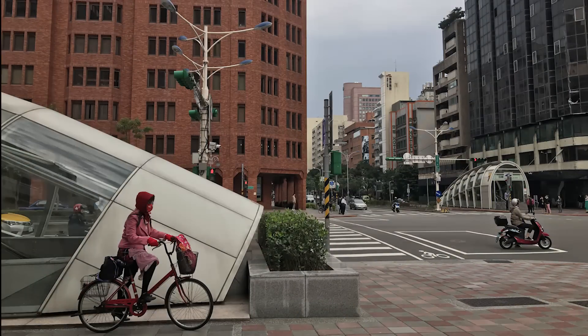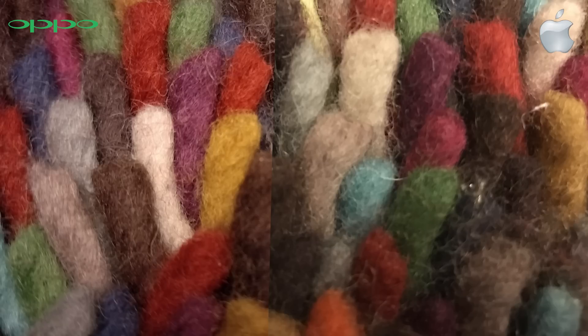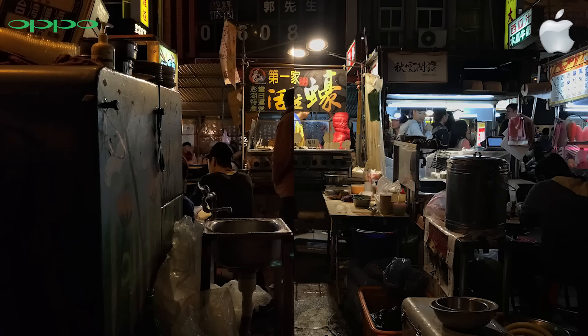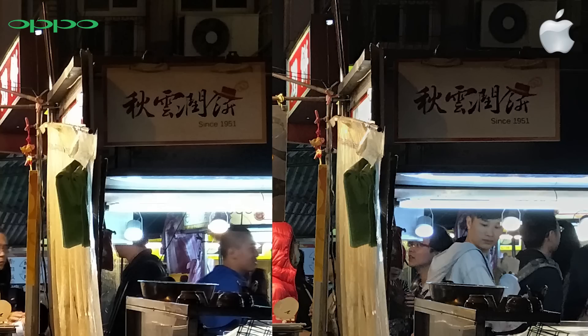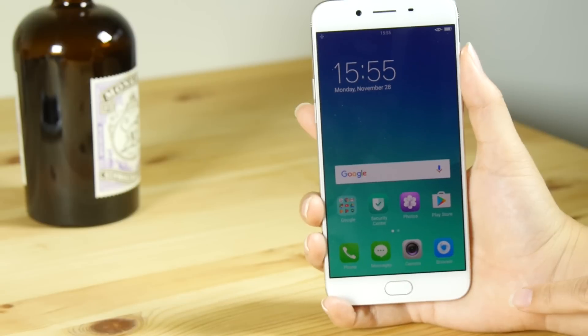It doesn't have two lenses, but the quality is in the same ballpark as the iPhone 7 Plus, which says a lot. If you really dig into it, you'll see that Oppo's photos are a little oversaturated and a little less detailed. But they still look really great and are competitive with the iPhone.